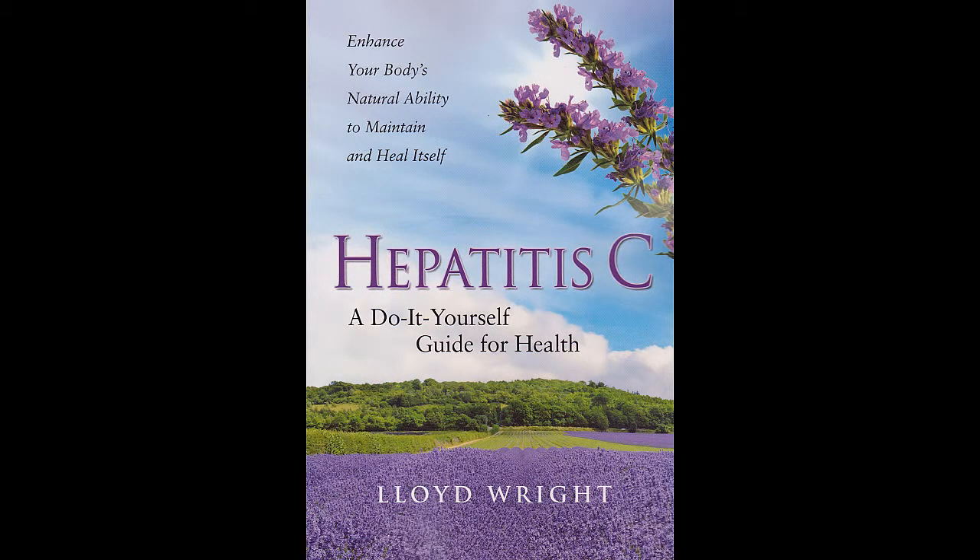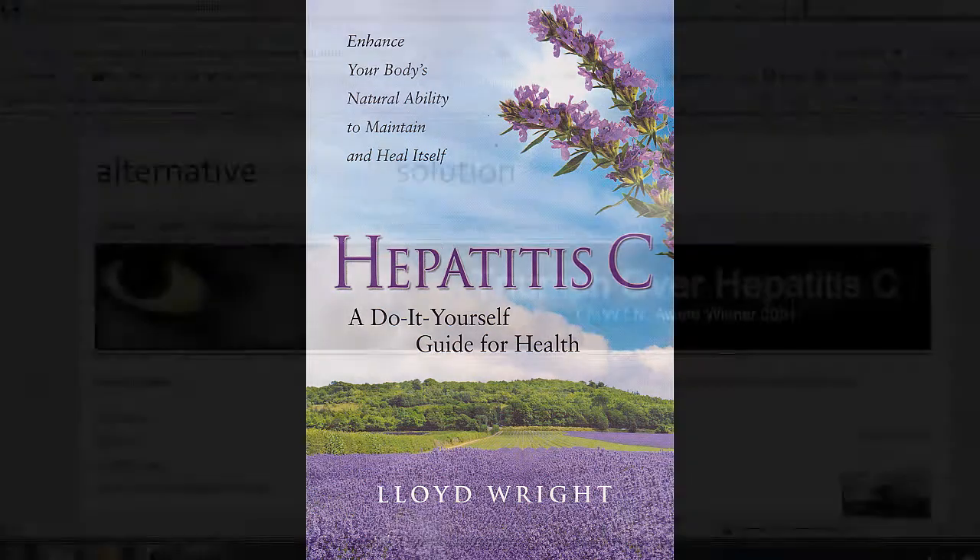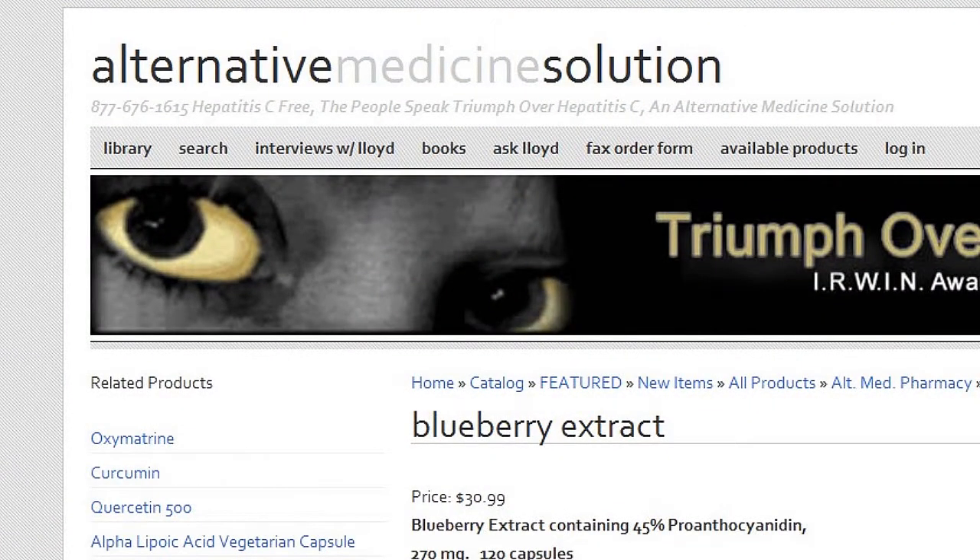I'm speaking with Lloyd Wright, author of Hepatitis C: A Do-It-Yourself Guide for Health, which just came out recently. Now one of your products, and you say it's a very good one, is blueberry extract. I'm reading in here about some of the Japanese research that you document in the book. Why don't you tell us about it?